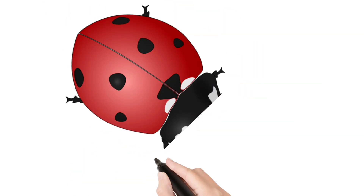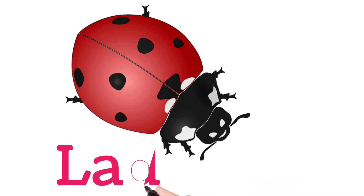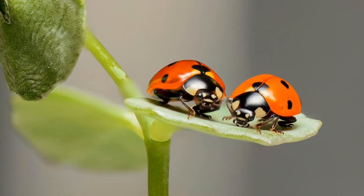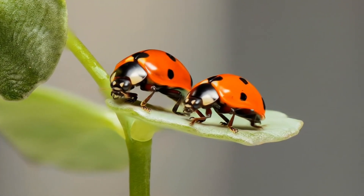Look at this children. Ladybug. A small red insect with black spots, considered lucky.